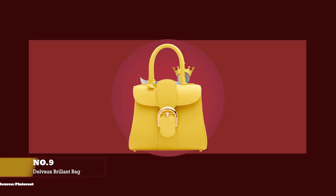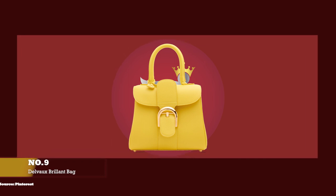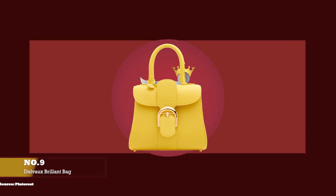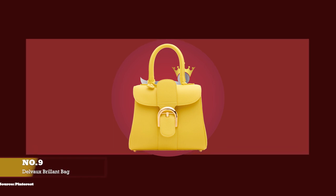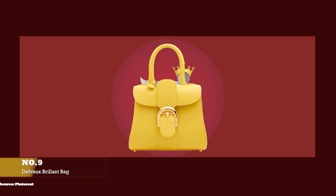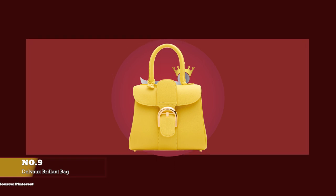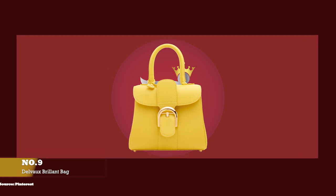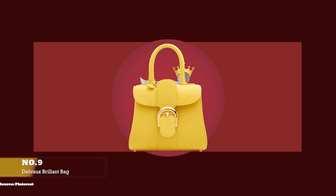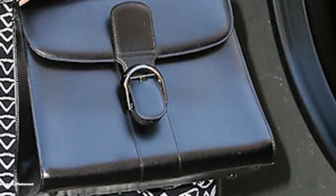At number nine, we have the Delvaux Brillant Bag, with prices starting at upwards of £4,600 for the mini size. The Brillant Bag was created in 1958 as part of Delvaux's collection for when Brussels hosted the World Fair, said to be inspired by the Philips Pavilion, a remarkable structure designed by the office of Le Corbusier by Swiss-French architect Charles-Édouard Jeanneret, with the building fittingly named Le Brillant. Elegant and sophisticated, the beautiful Brillant Bag has won over the hearts of elites and socialites for more than six decades.